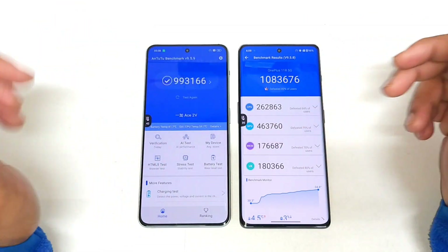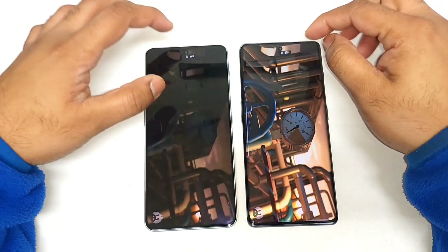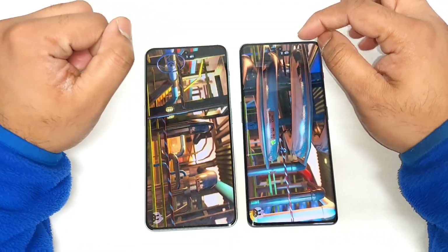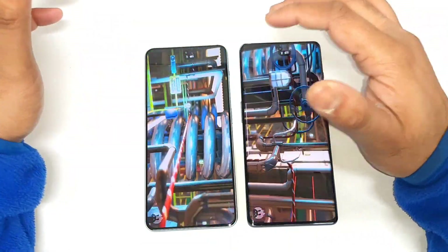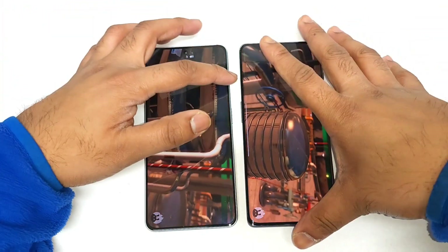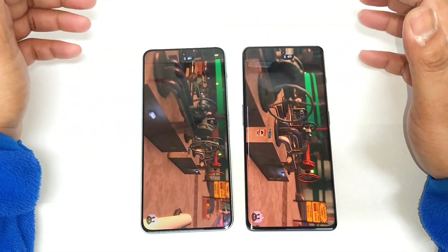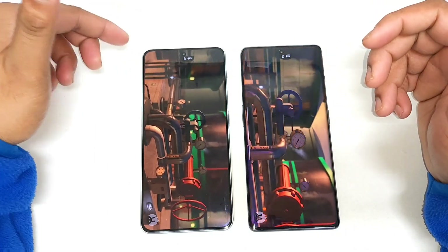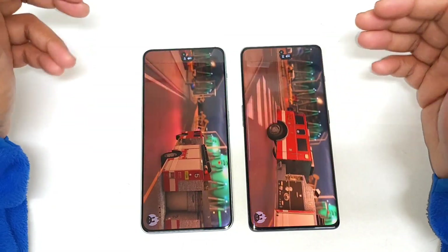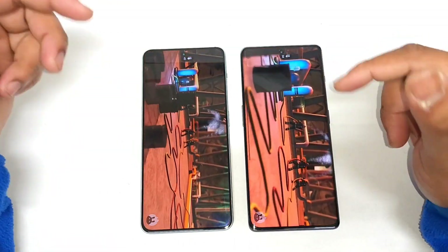Let's do the third AnTuTu benchmark test comparison between both phones. Round three started with already high temperatures — the Dimensity 9000 started at 41 degrees Celsius and the Snapdragon 8 Plus Gen 1 started at 34 degrees Celsius. Starting at high temperatures will impact the benchmark scores. We'll see which phone maintains consistent performance levels and what to expect from the Dimensity 9000 for long-duration usage.